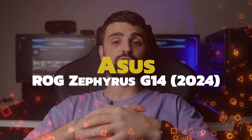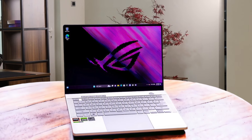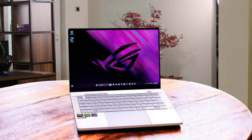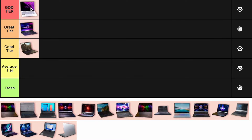Number 3: ASUS ROG Zephyrus G14 2024. The ASUS ROG Zephyrus G14 is almost perfect. It's incredibly portable, has a gorgeous 120Hz OLED display, and the AMD Ryzen 9 8945HS paired with an RTX 4070 delivers excellent performance. The only downside is the soldered memory, which limits upgradability. Still, it's a fantastic all-rounder for both gaming and productivity. I'm putting this in the god tier.